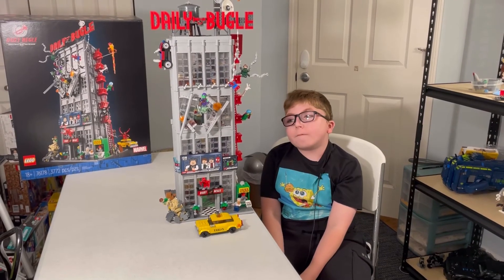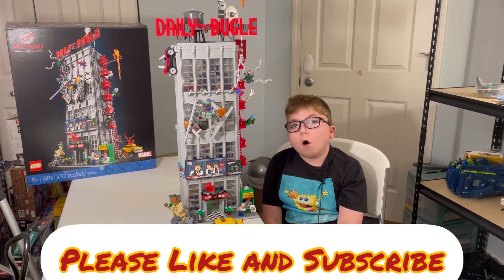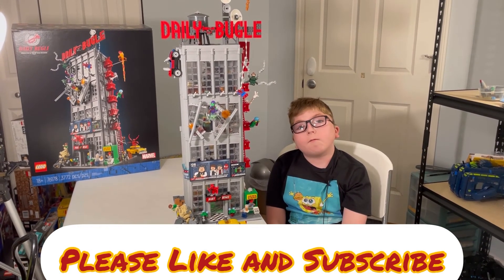Overall I finished reviewing a neat set for $300 — really, really cool. Thank you for watching, have a nice day, please like and subscribe, and we'll see you in the next video.